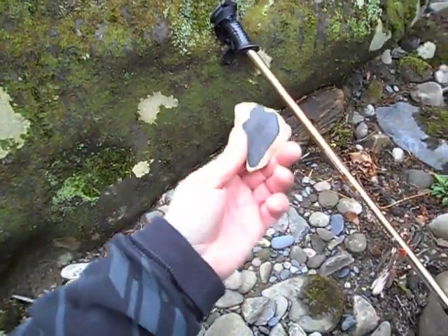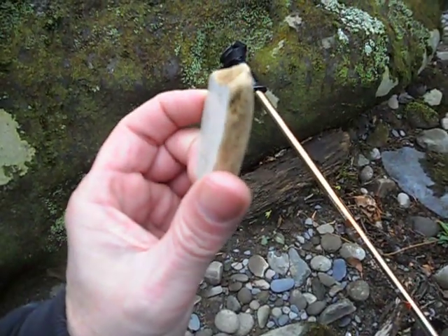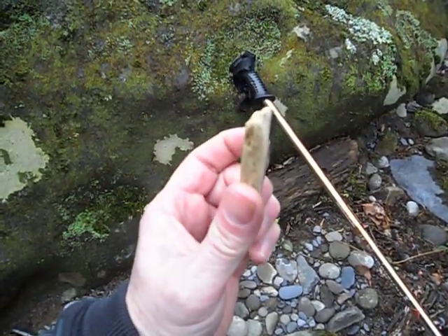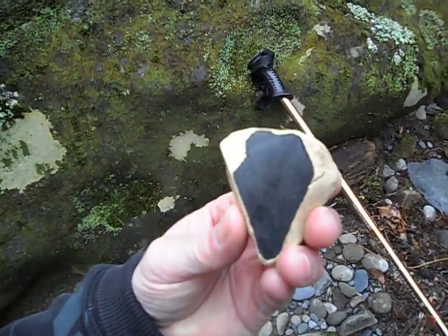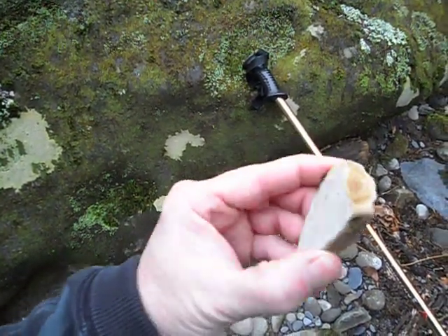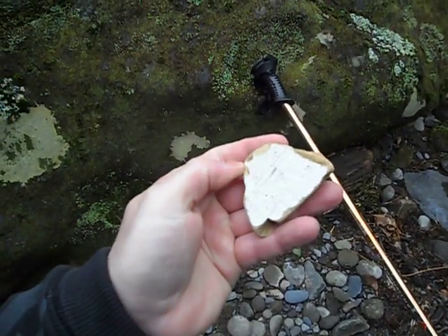I found this piece — it looks to be a piece of pottery, maybe off a bigger piece at one time. It has a slight curve to it and it's glazed on one side, and it looks like it has maybe a finish on the other side.